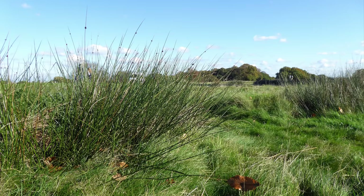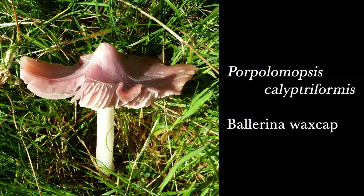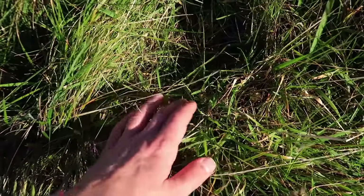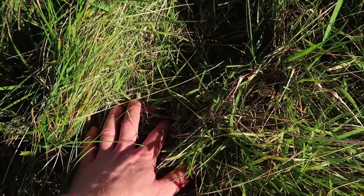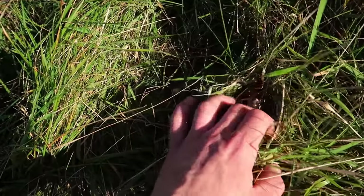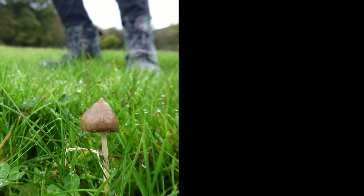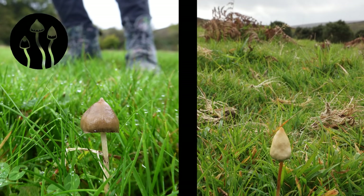Rushes, like these ones on the left, can be a good indicator of the sort of wet, acid grasslands that Liberty Caps really like to grow in. You'll see many fascinating fungi — don't pick them indiscriminately, hoping some might be magic. Liberty Caps can grow among long grass, where they can be hard to spot. And they also grow among short grass like this, where it can be easier to see them.